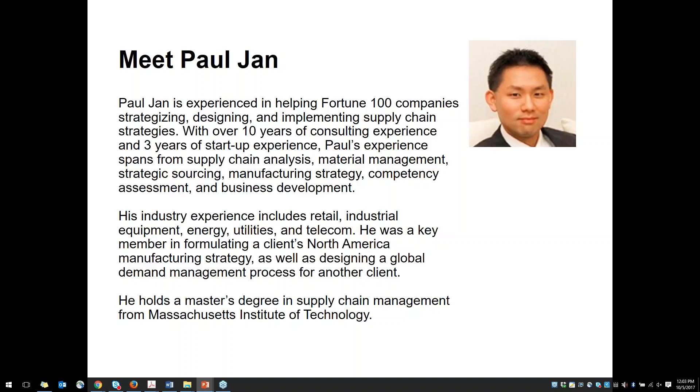I'd like to introduce our webinar guest and instructor for our supply chain courses, Paul Jan. Paul Jan is experienced in helping Fortune 100 companies strategizing, designing, and implementing supply chain strategies. With over 10 years of consulting experience and three years of startup experience, Paul's experience spans supply chain analysis, material management, strategic sourcing, manufacturing strategy, competency assessment, and business development. His industry experience includes retail, industrial equipment, energy, utilities, and telecom.